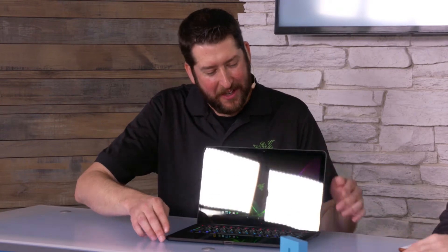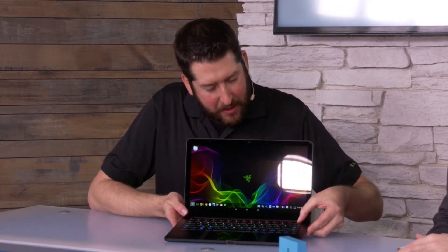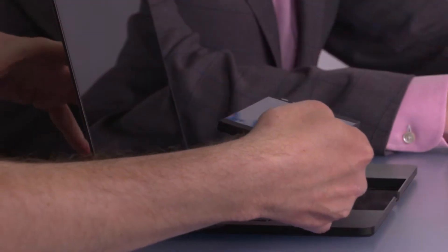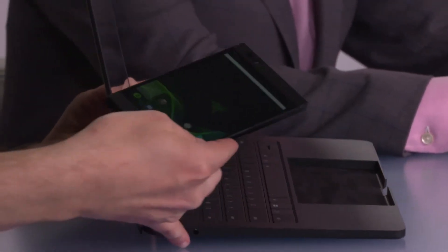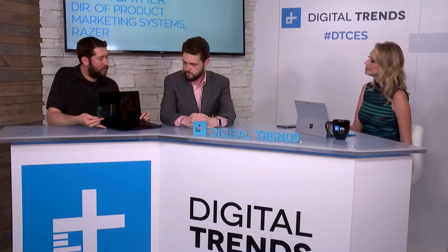Let me show you the docking mechanism real quick. We've got a button up here on the side and that disengages the phone, and then you simply just lift it out of the touchpad area. We've got some nice soft material in there so you don't get a lot of metal-on-metal contact. And basically what's going on inside is a USB-C mechanized connector that simply slides into place and engages with the phone, then goes back when you're ready to undock.